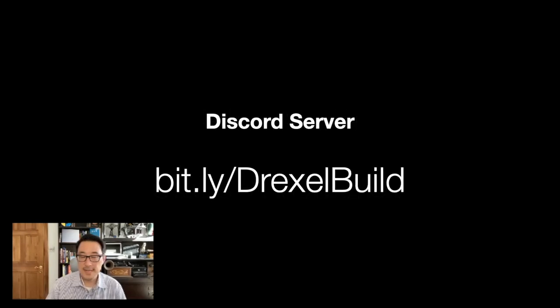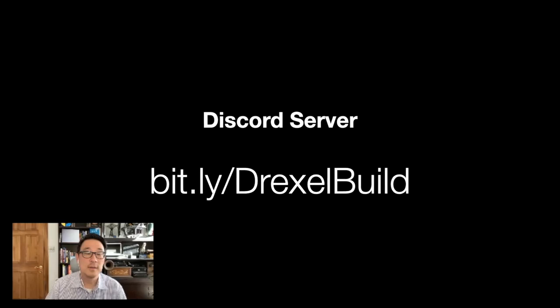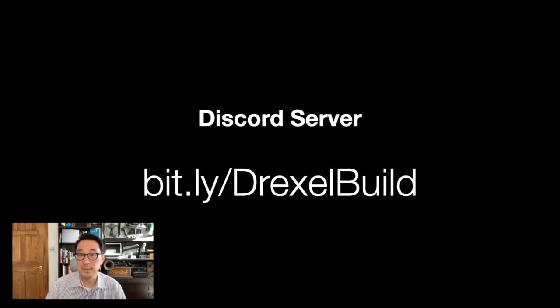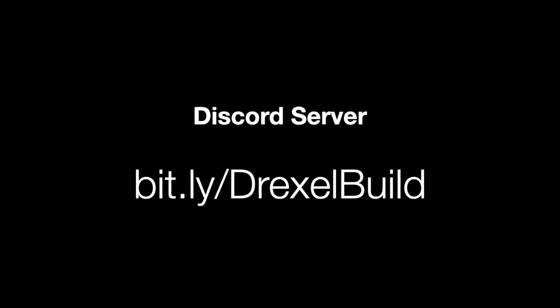And then lastly for the project, our Discord server, which you can join at bit.ly/DrexelBuild. So with that, I am going to introduce really the founder of this project, Max Eubenegg, a recent Drexel alum who is now gainfully employed.